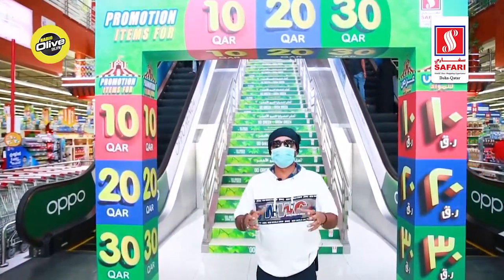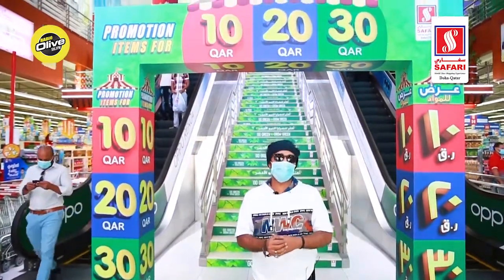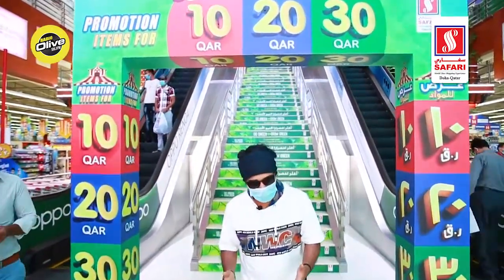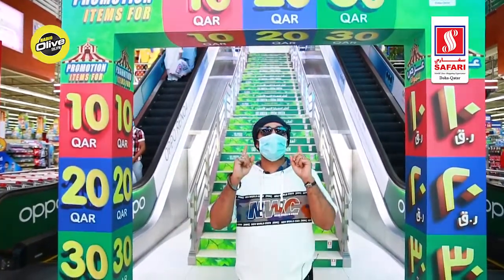Why I am saying this is because they are doing tons of things, so there must be more videos coming up. This is Kabir from Radio Olive, 106.3 FM, Qatar's number 1 Hindi radio station. I am your morning host, your Superman, your Kabir.